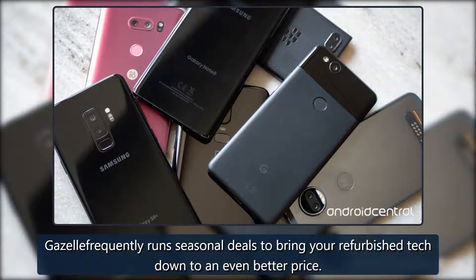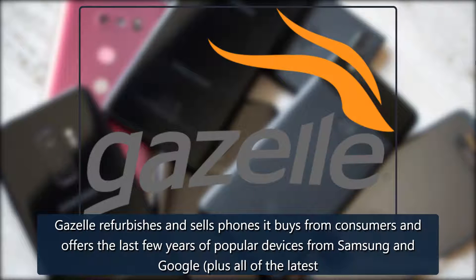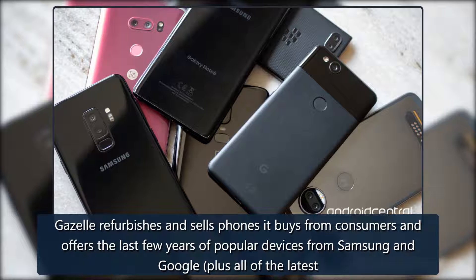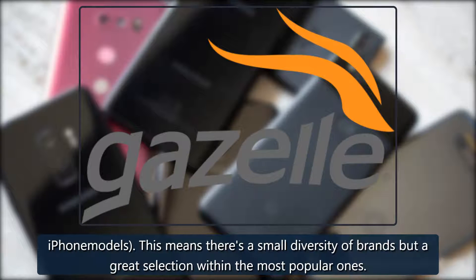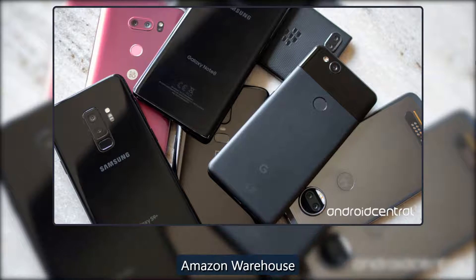Gazelle refurbishes and sells phones it buys from consumers and offers the last few years of popular devices from Samsung and Google, plus all of the latest iPhone models. This means there's a small diversity of brands but a great selection within the most popular ones.